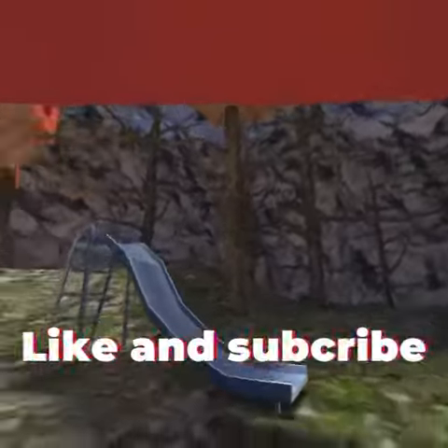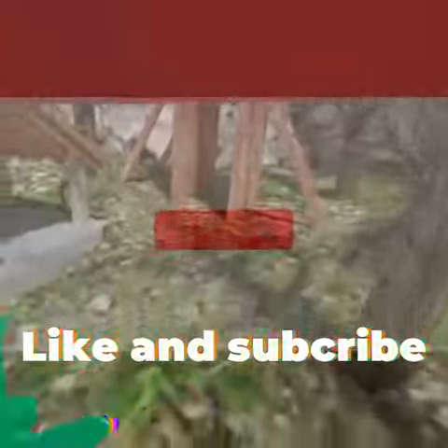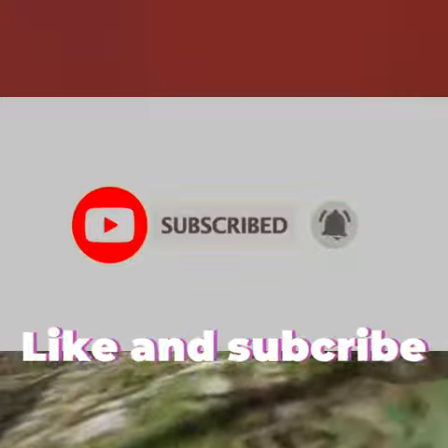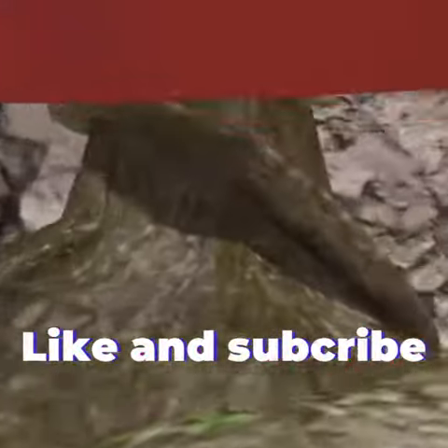Hi, what's up guys, welcome back to another video. We're gonna be showcasing the new Gorilla Tag map. Finally the snow is gone — I hated it too. It was so annoying and it just sounded weird.